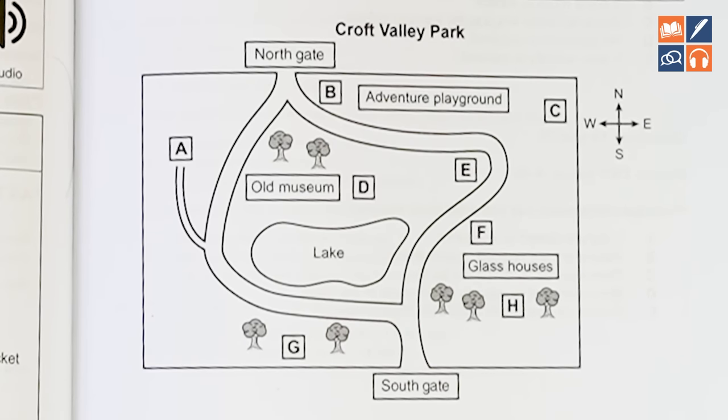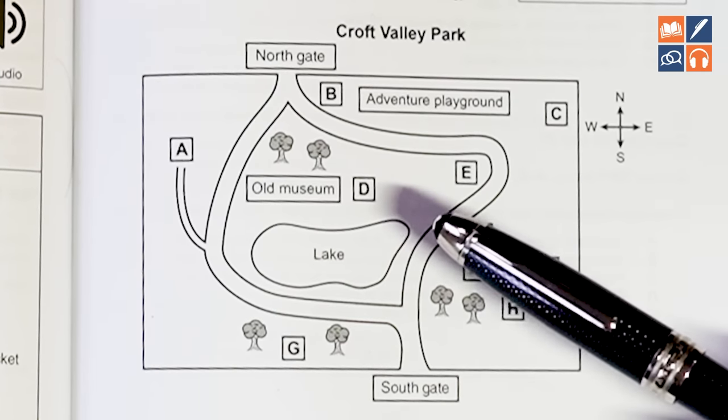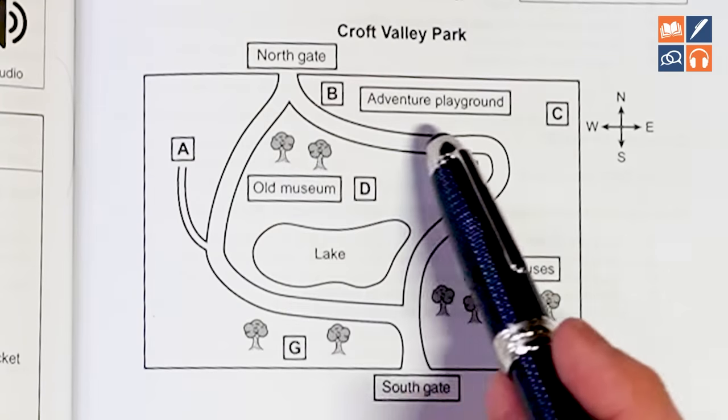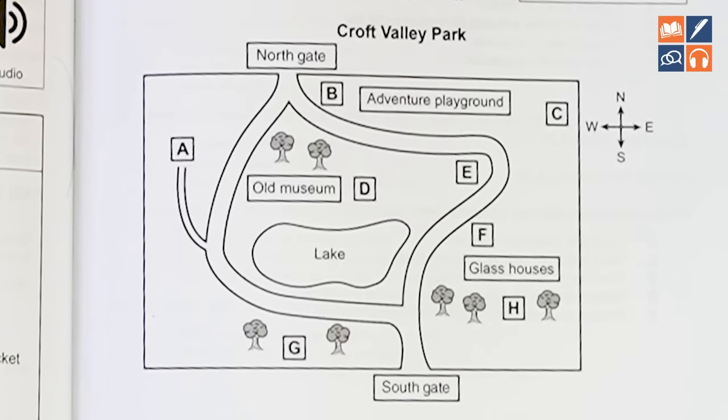This might sound like it will take a lot of time, but the more you do it, the quicker it will become until it becomes natural. Imagine you're standing at the Northgate — what direction would you go to reach A? If we're standing at the Northgate and it says 'follow the path to your right,' we move down and that gets us to A. You want to actually visualize walking around this before you even hear it, which will make it much easier when you are listening.